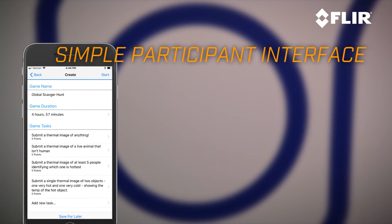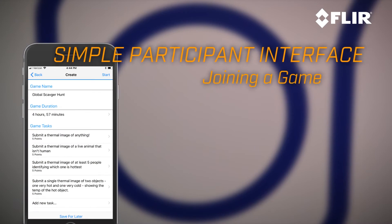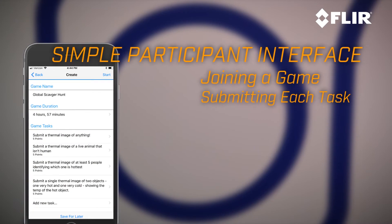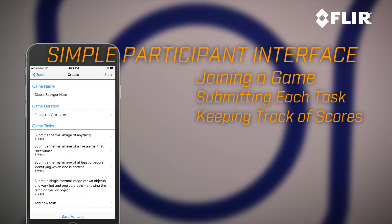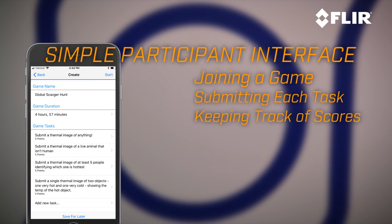It also has a simple participant interface for joining a game, for completing each task online via the submission buttons, and to keep track of the scores — not only yours but everybody else's — and gives you a way to win the game.